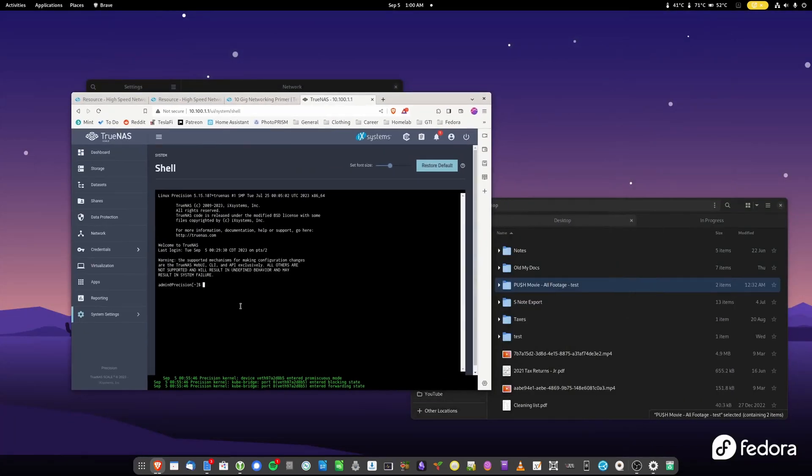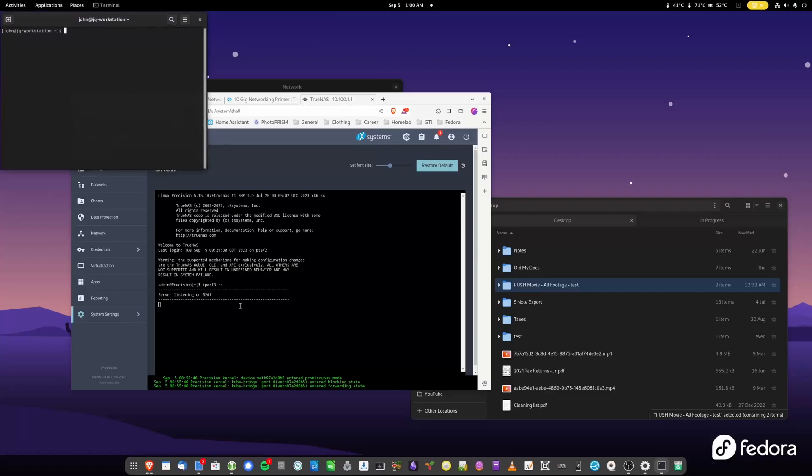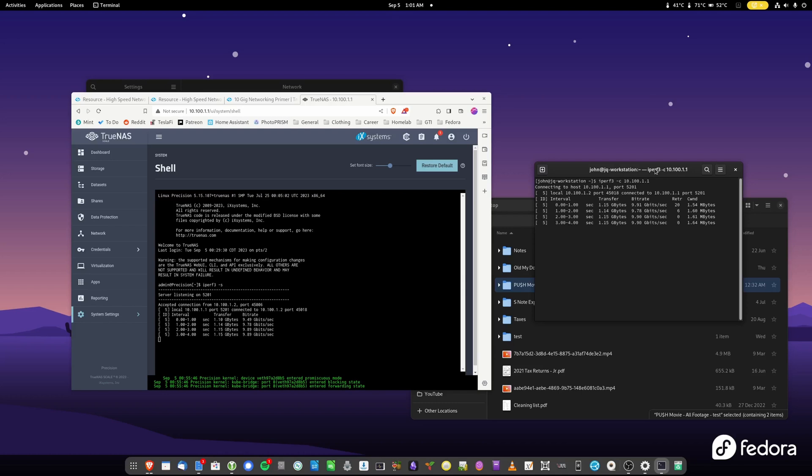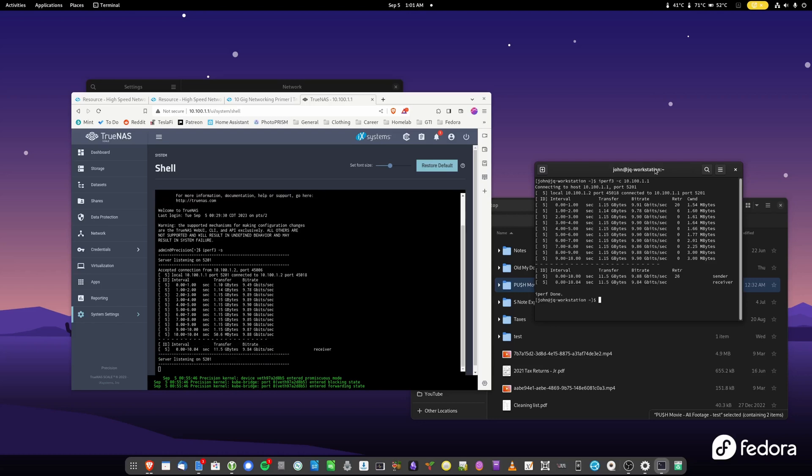Now we're going to open up iPerf. Opening up the shell — we're going to type iPerf3 -S, so it will be in server mode. Then we hop into the terminal on the workstation and type iPerf3 -C and the IP address of the NAS, which is 10.100.1.1. It's connected, and as you can see I am hitting basically 10 gig — 9.90, so that's basically 10 gig. There's of course going to be some overhead. The network adapters and cables are more than good.